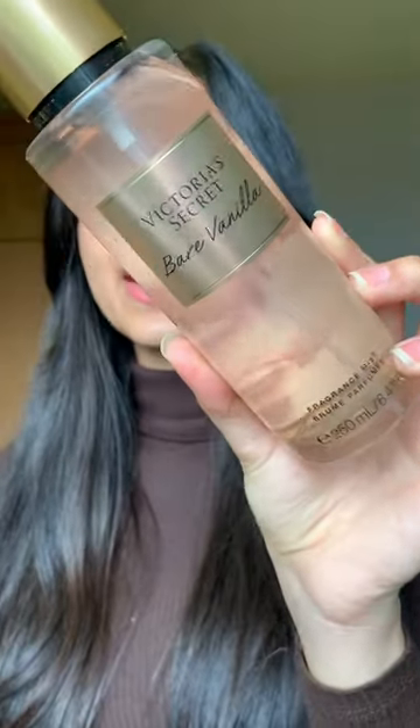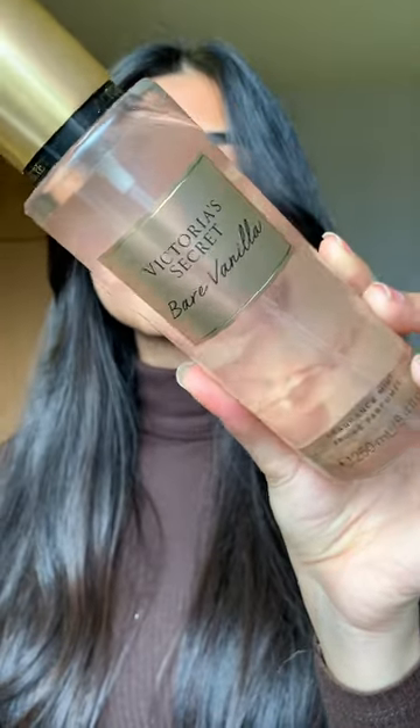The next two are two body mists. Talking about this one first — this is Victoria's Secret Bare Vanilla and its main notes are Vanilla and Cashmere. This one is like the best seller of Victoria's Secret body mists.